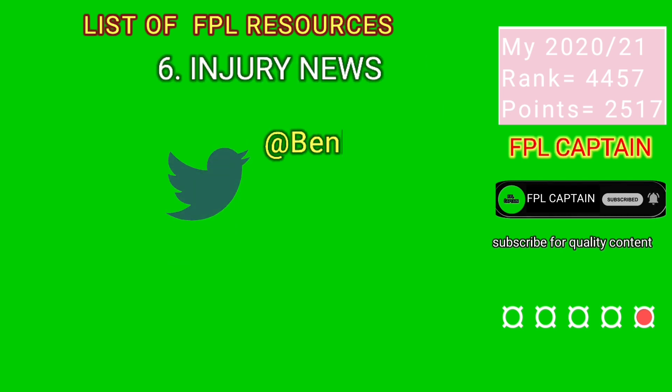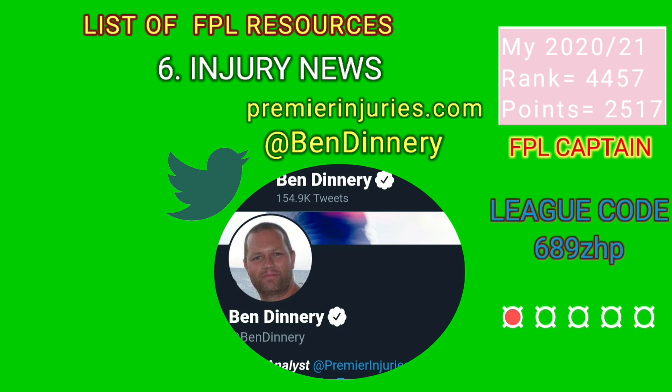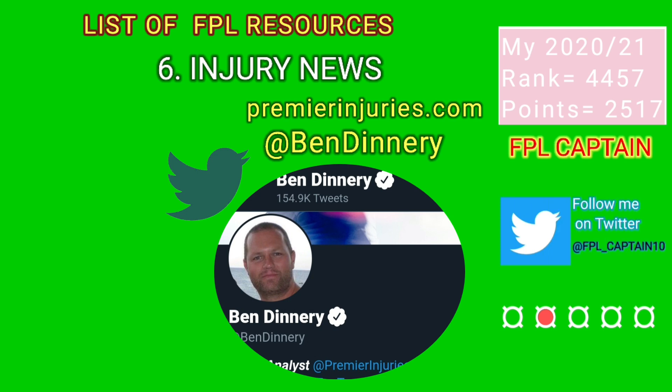The most trusted source for injury news is Ben Dineri, who posts updates on his Twitter account and also writes on his blog premierinjuries.com. With him, you will be able to know injury news that sometimes would not yet have been released to the public by the clubs.